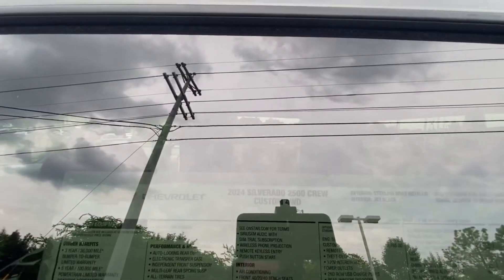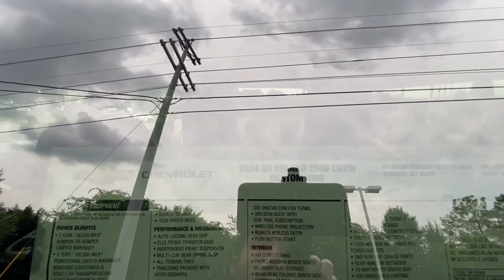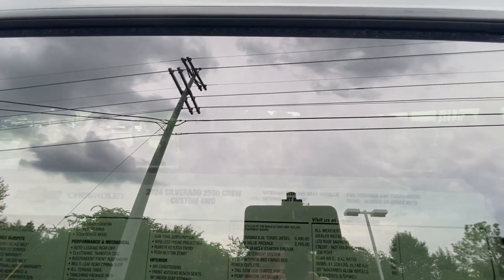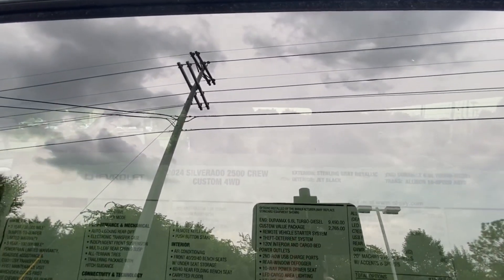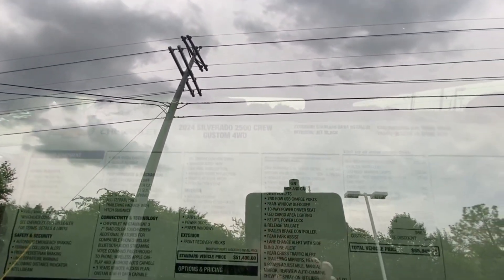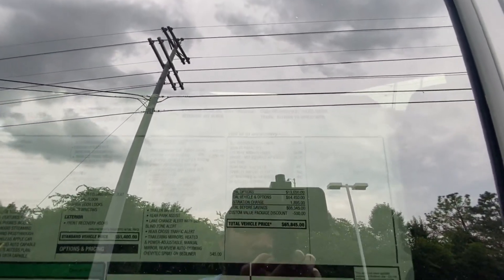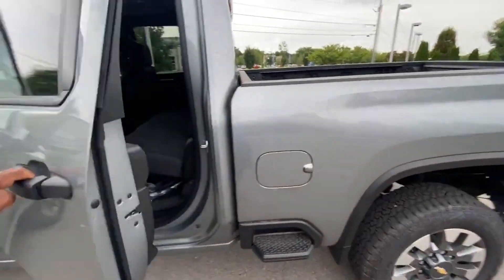You all can pause anywhere you need to, taking a look at this window sticker. I hope you can see it even with this glare. This one stickers right at $65,845, which is not a bad price, in my opinion, to get the diesel. And that custom value package actually has a lot of value in it.